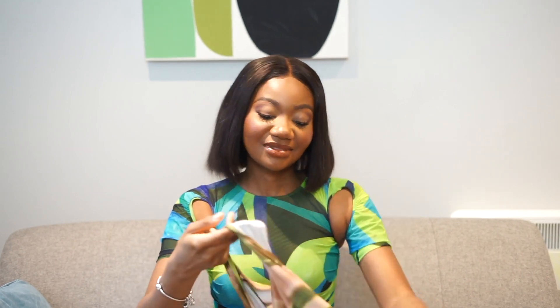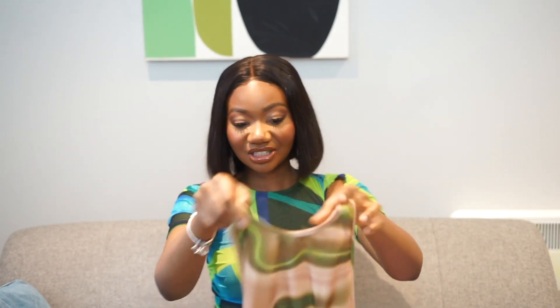That brings an end to our April 12th spring haul. I hope you guys liked this video. If you found any value in it, don't forget to like, comment, and subscribe — it will help me a lot. I'll see you in my next one. Also, comment down below which outfit you loved the best, which ones you would wear, and where you're going to wear them to. Let me know in the comments below. Bye!